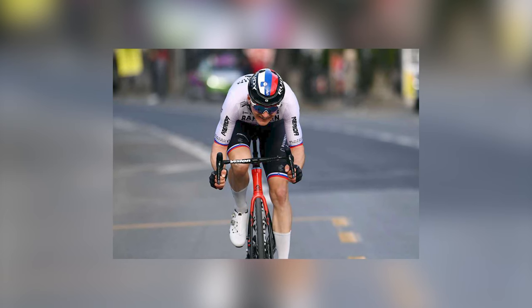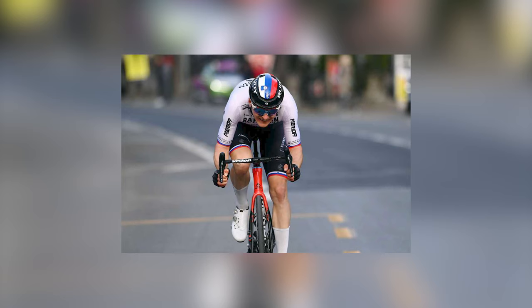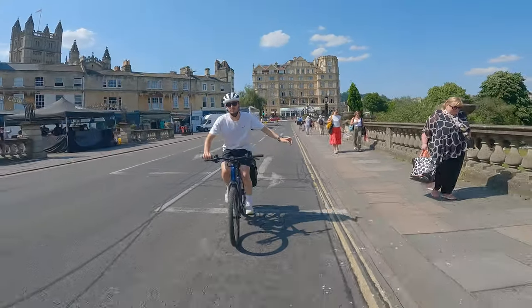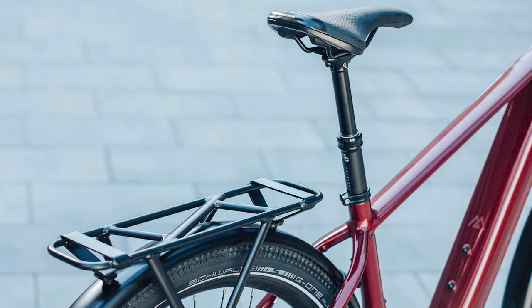Do you think we'll see more pro riders using dropper posts in events next year? Let me know in the comments. I've covered the shredders and speed-merchants of the cycling world, but what about the everyday cyclist? Commuters, tourers, the weekend family warriors — just more examples of people who could benefit from a dropper post.